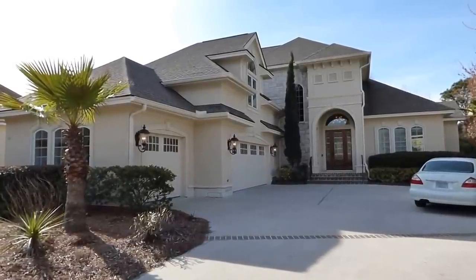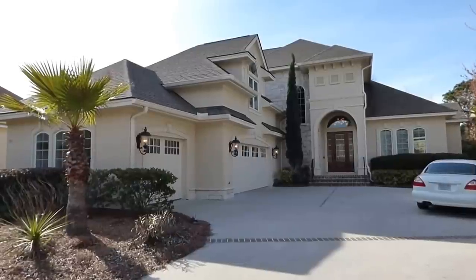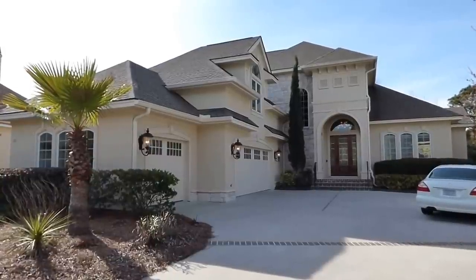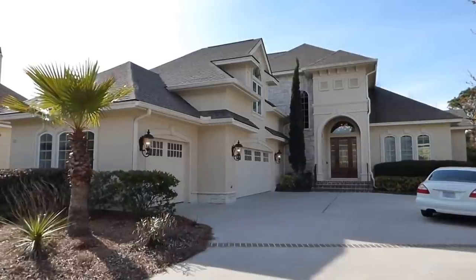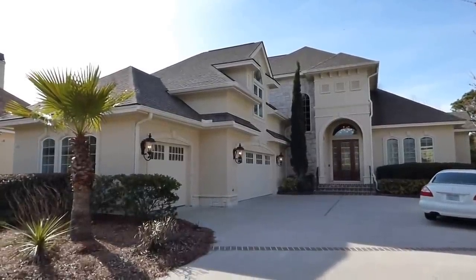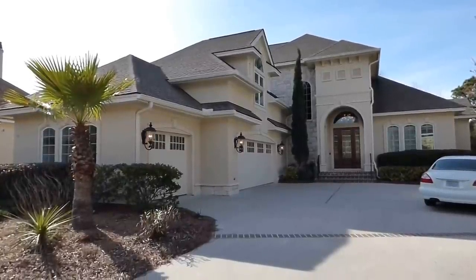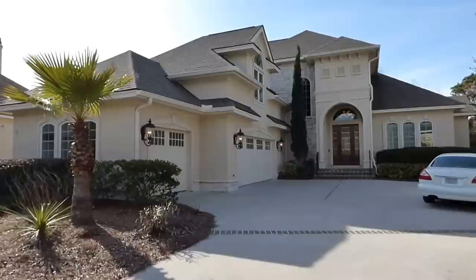Of course granite countertops, beautiful open floor plan. It's really going to be a treat to walk through this house with you. The exterior also has just wonderful curb appeal. You can see it has a two and a half car garage — we call that little half car garage to the left — and actually it may be a full car garage there. It's actually a three car garage.